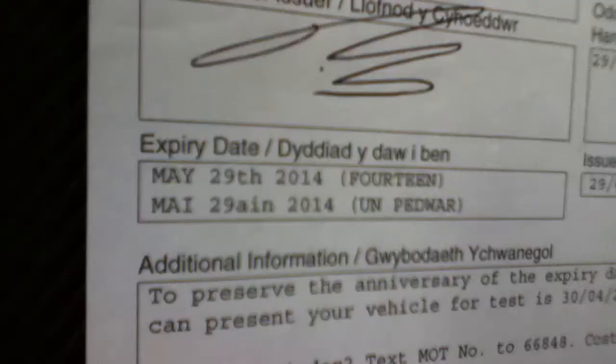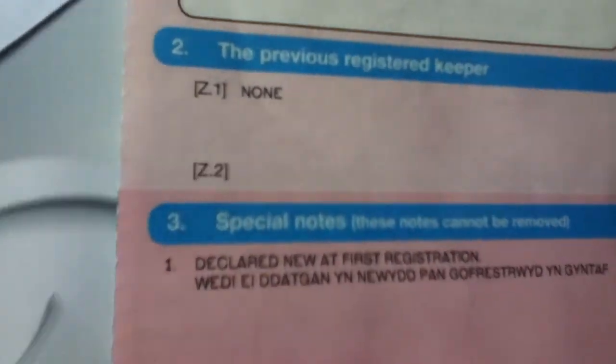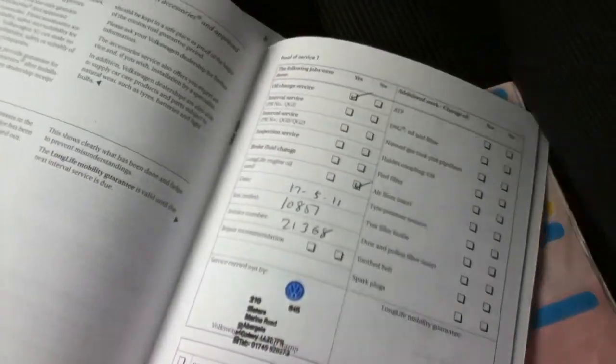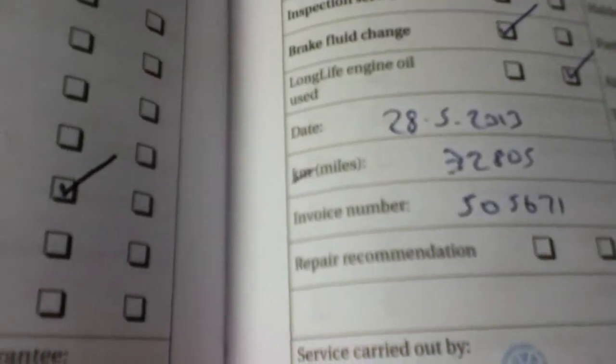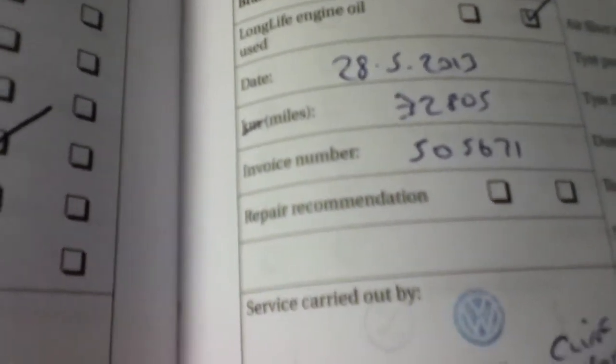The MOT runs out on the 29th of May of next year. This vehicle has currently had one previous owner. We'll have a look in the service box — you'll find the vehicle has one, two, three pre-service checks. The last was on the 28th of May of this year at 32,805 miles.